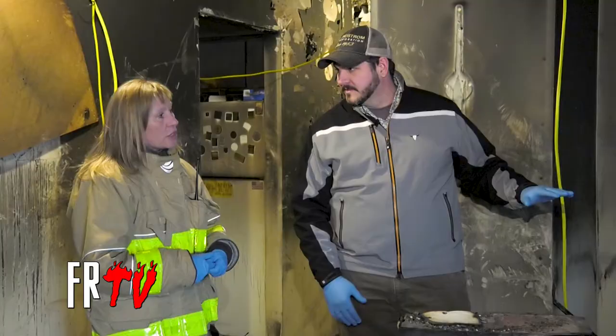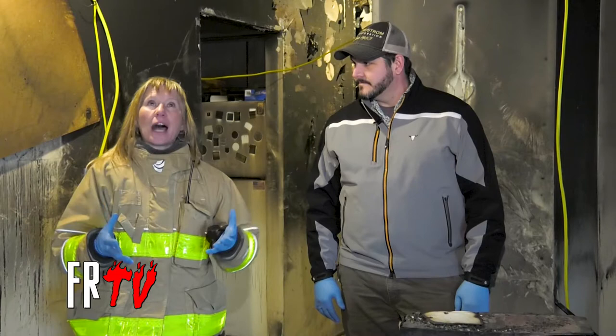We're here inside the entryway to the home. It's a split level, kind of built between 1978 and 1980. We see this a lot where there's some lines here and marks with the soot. A lot of people don't realize that in a fire, the hot, black, icky smoke goes up.